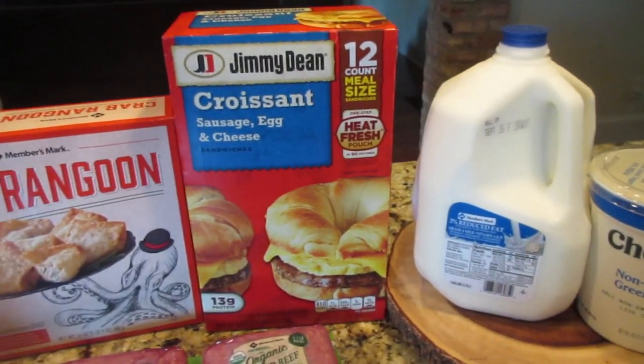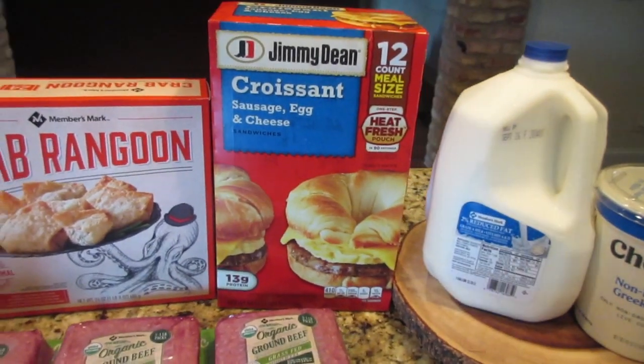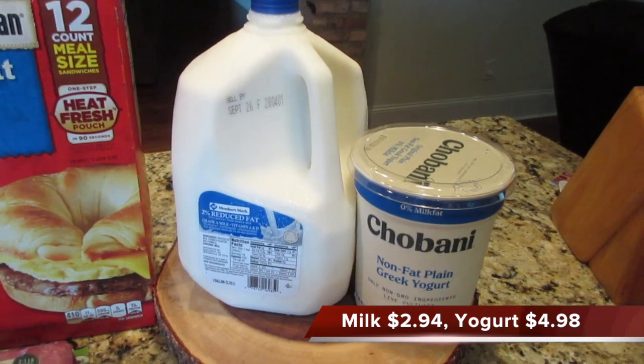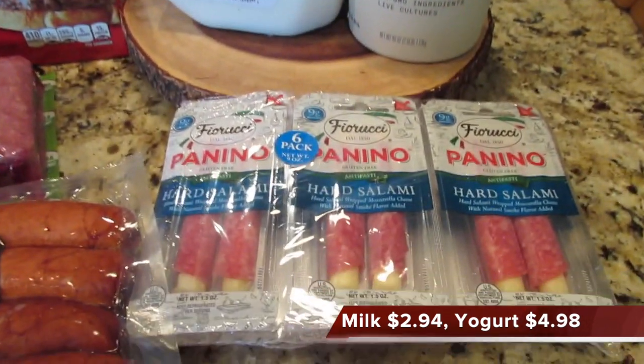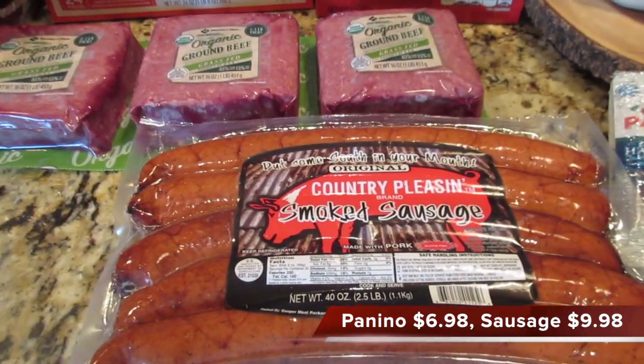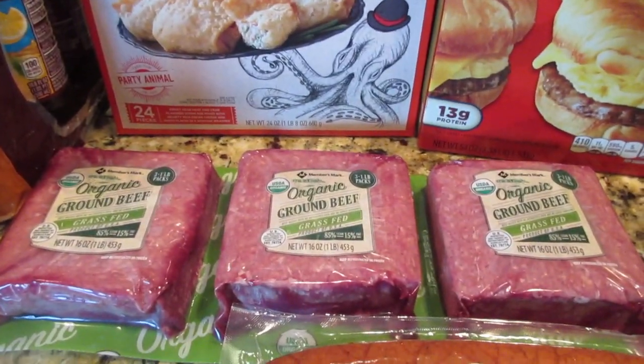I'm going to film the cold stuff real quick and get it put up because it is 91 degrees here and I'm hot. So the cold stuff — I got some milk, some yogurt, and these are a treat for Tim for football games. I might have one too — it's his favorite kind of sausage.